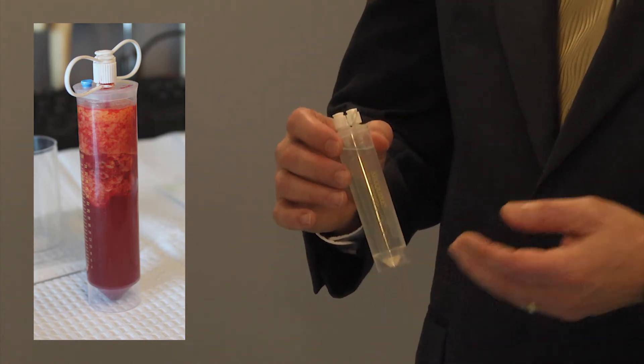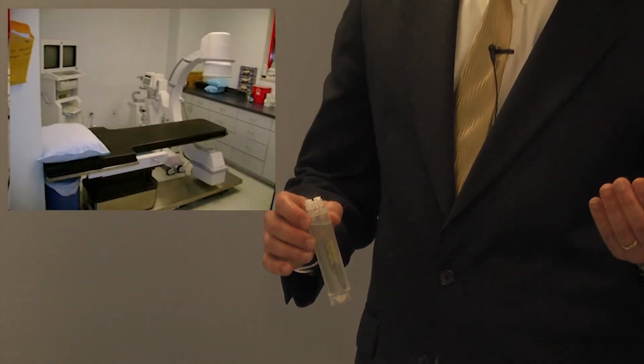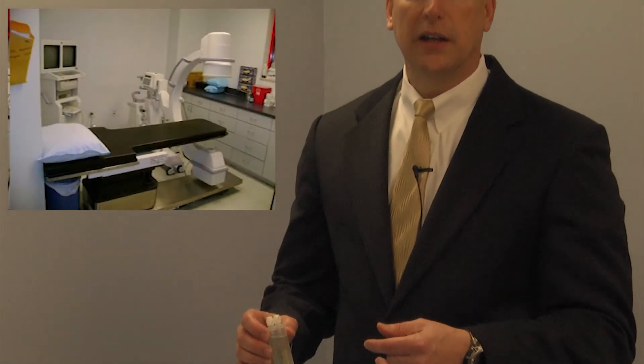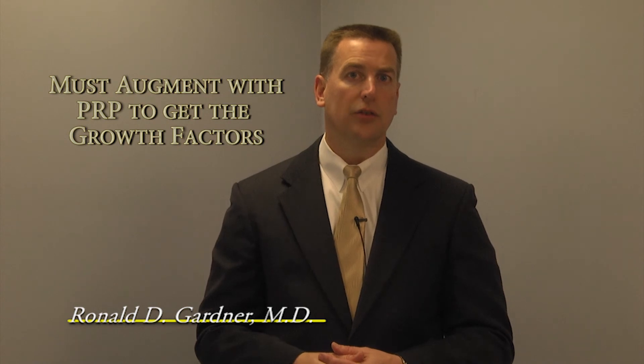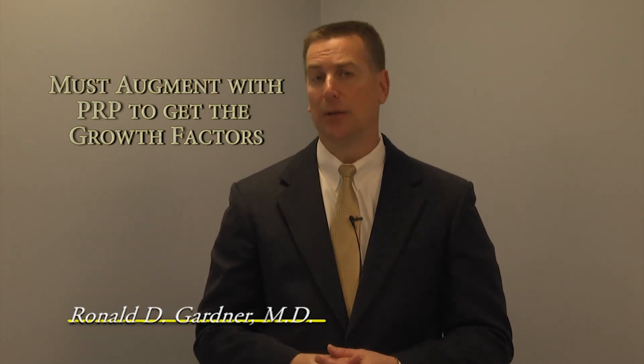We'll then take that person into the fluoroscopy room if it's inside of a joint, or right here at the bedside if it's a joint-near area. We would use ultrasound for guidance, and sometimes we would actually inject the fat back into the joint or back into the soft tissues, just with local markings. We still have to use the platelets to excite the stem cells through the growth factors that are contained in the platelets.